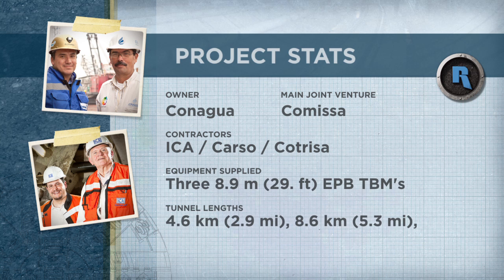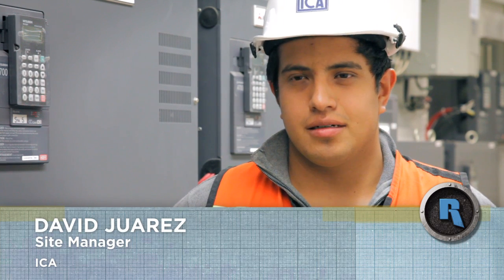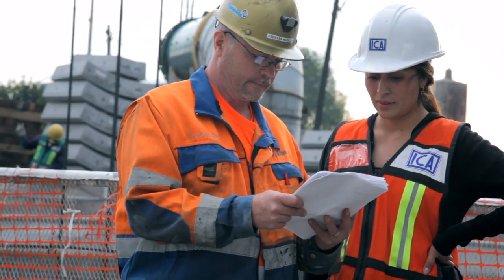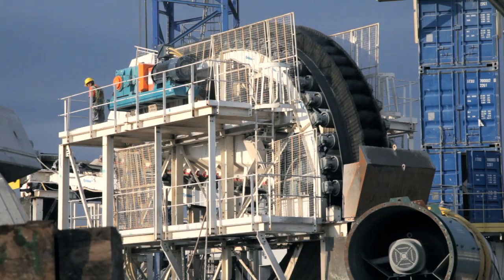There are a total of six machines working on this project. The Robins company supplied three of the machines. My name is David Juarez. I am working for ICA as site manager. ICA — Ingenieros Civiles Asociados — is the biggest construction company in Latin America. The project is basically expecting to bore soft material: clays, a little bit of sand, but in general soft materials.